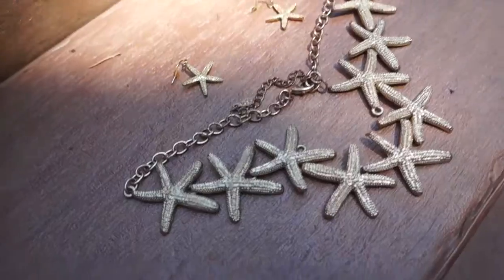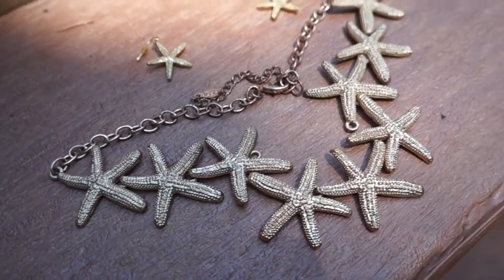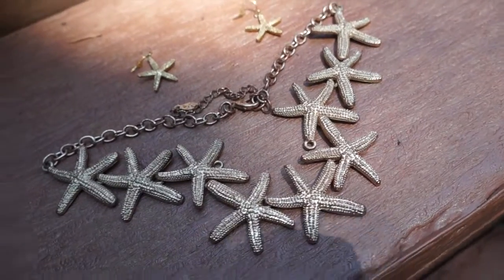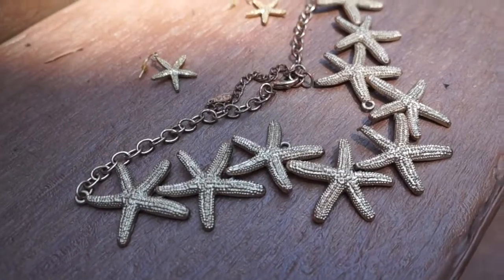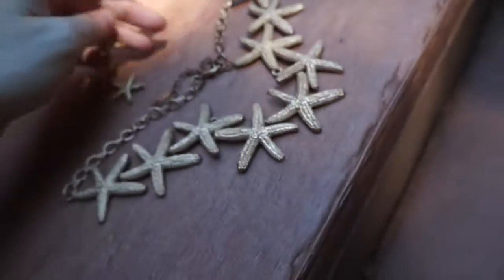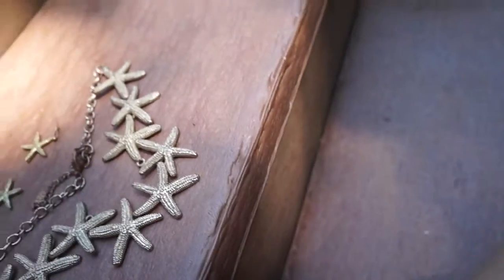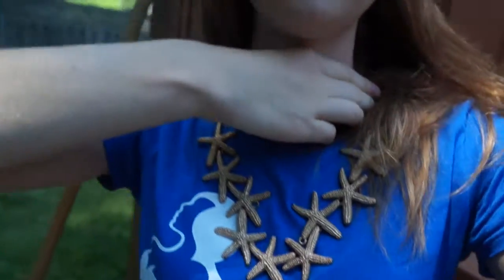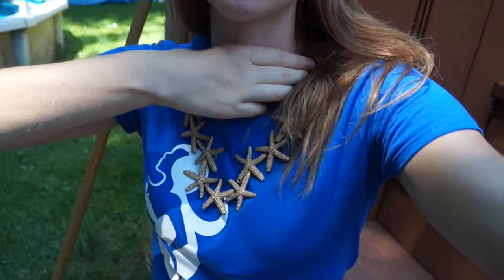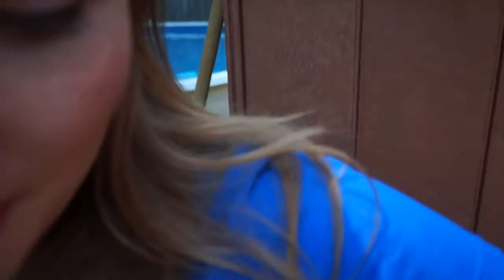Last but not least, this one is like the mermaid sea star jewelry. I found it at Aldo — they had an amazing collection. They have the earrings and if I just put it in front of me you can see a bit more. It gives you a really nice accessory and people always comment and compliment about this one.